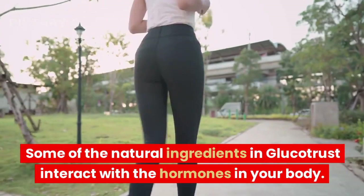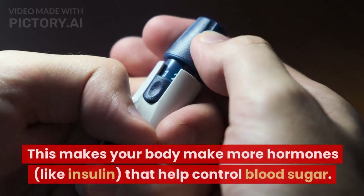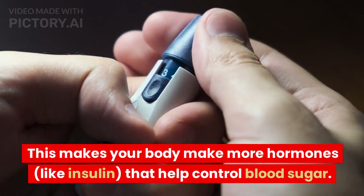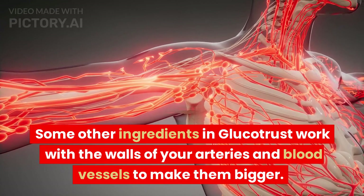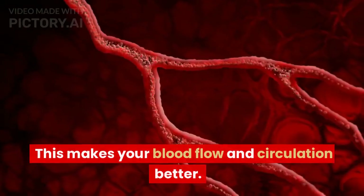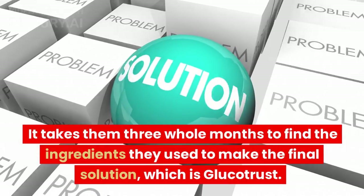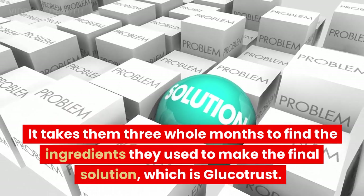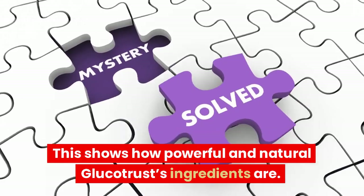Some of the natural ingredients in GlucoTrust interact with the hormones in your body, making your body produce more hormones like insulin that help control blood sugar. Some other ingredients in GlucoTrust work with the walls of your arteries and blood vessels to make them bigger, which makes your blood flow and circulation better. It takes three whole months to source the ingredients used to make the final solution, GlucoTrust, showing how powerful and natural its ingredients are.